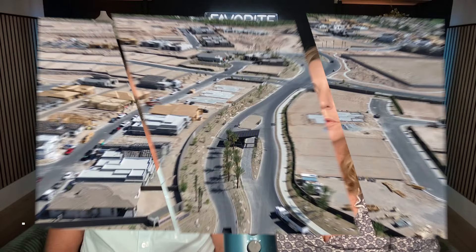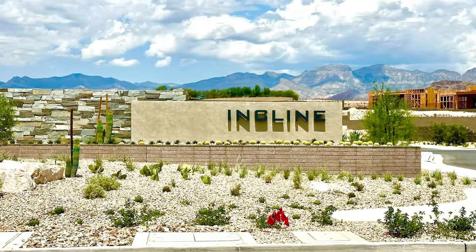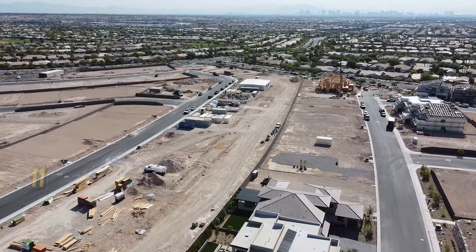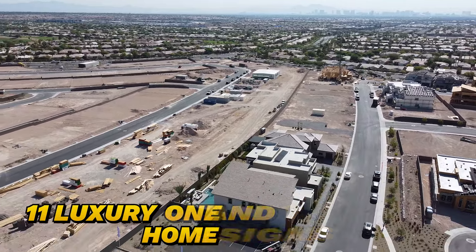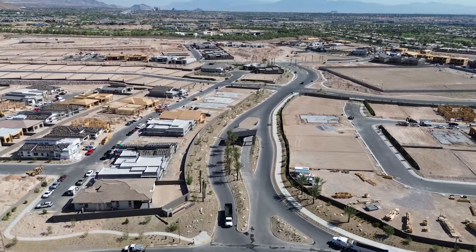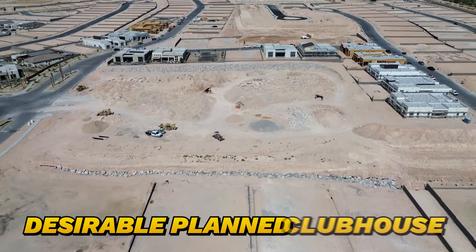Once this community is fully developed, there will be a total of 286 lots with three unique neighborhoods: Incline at Ascension, Caprock at Ascension, and The Point at Ascension. The community features 11 luxury one and two-story home designs ranging in size from 2,297 to 4,500-plus square feet.